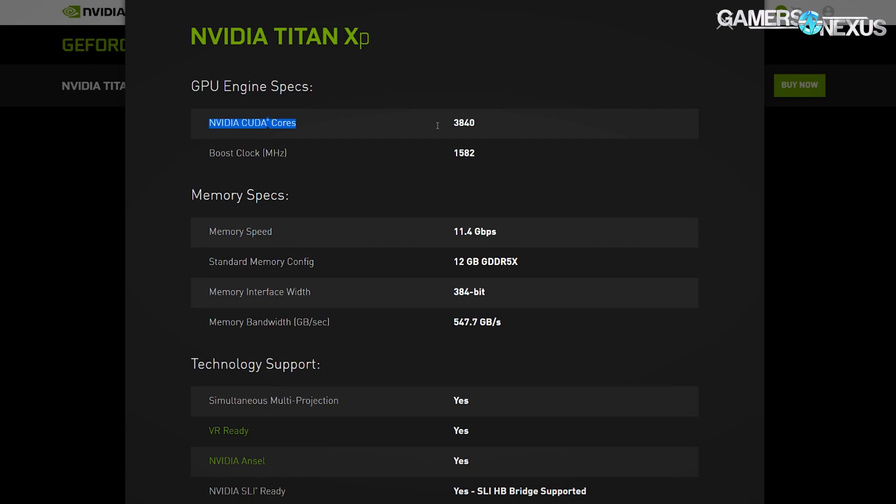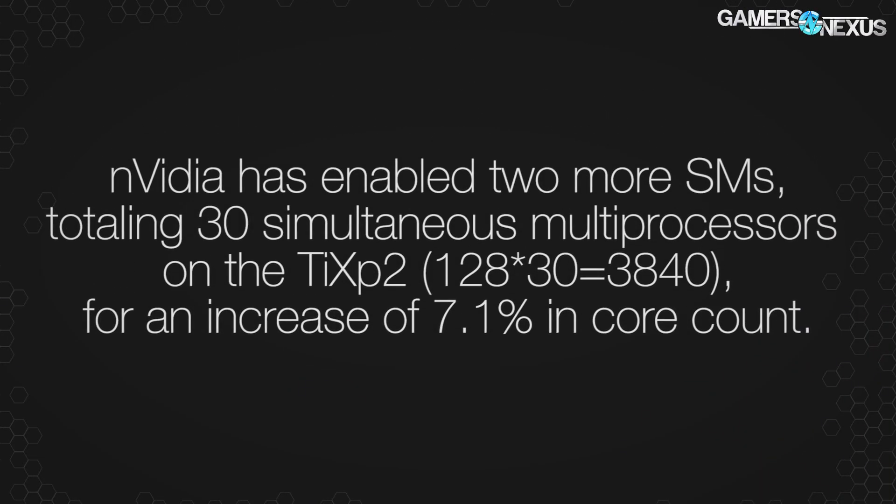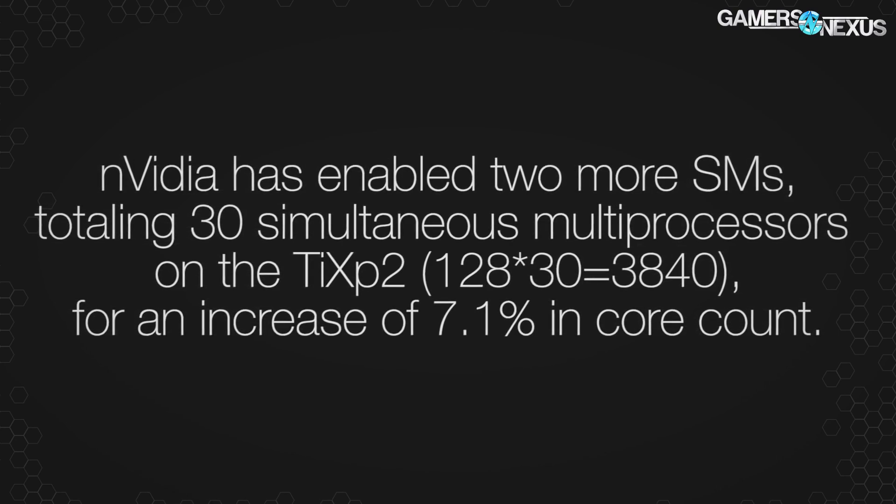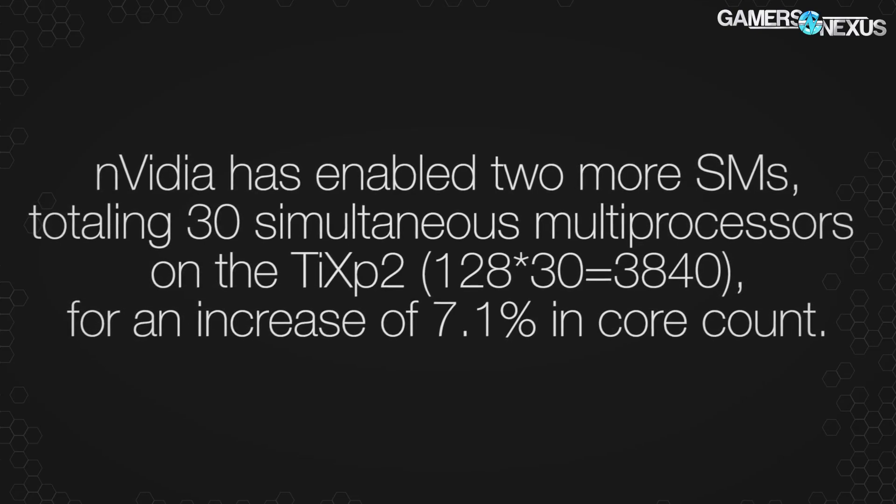There's also been an update to the actual GPU chip on the PCB. The Titan XP lowercase p houses 3,840 CUDA cores, as opposed to the previous Titan X Pascal which had 3,584. That's an extra 256 cores — two extra SMs, since each SM is 128 CUDA cores — representing about a 7% increase in core count. That's not always a linear increase in performance, but it gives you an idea of the overhead versus the original Titan X Pascal.